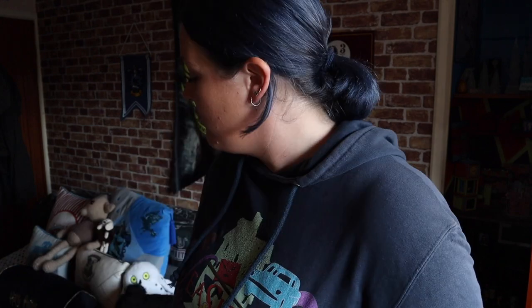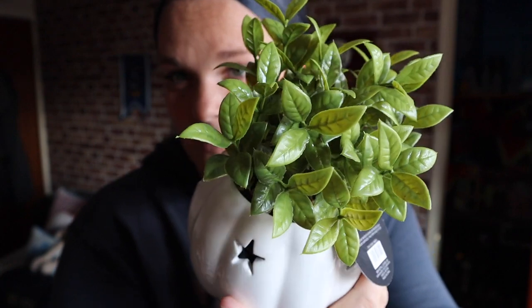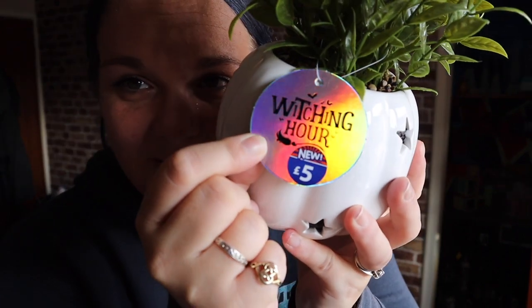This is from B&M. It's fake — I kill real plants, I don't mean to, it just happens. But we've got a fake plant that actually looks quite real, and it's in a pumpkin plant pot with stars. Another thing that I love — it's magical and fall and Halloween. It's beautiful. This was £5 and it says 'the witching hour' on it. B&M's a bargain anyway and every shop I went in has bargains to be fair.